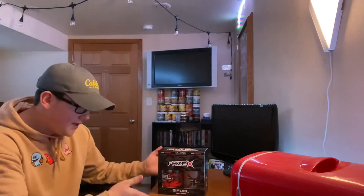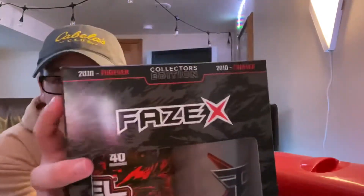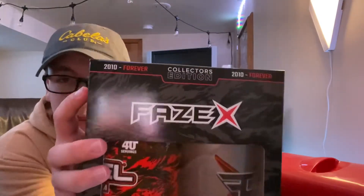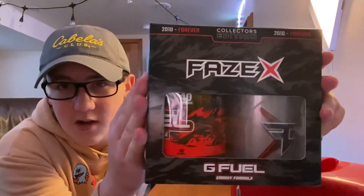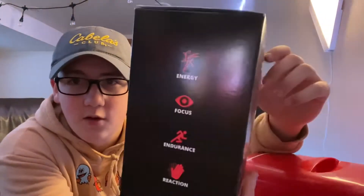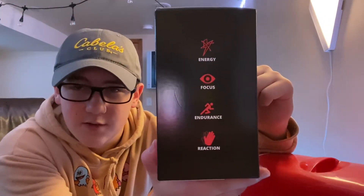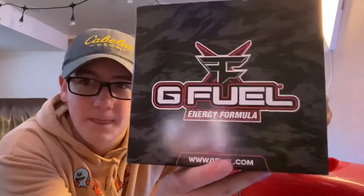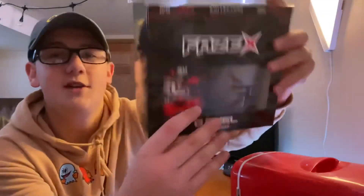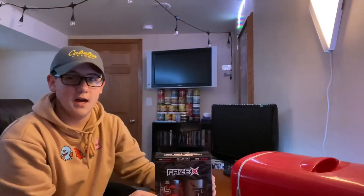Here it is — this is the Phase X collector's box. There's the front of the collector's box. It says 'Collector's Edition' on the top and then '2010 Forever,' which is of course when Phase started partnering with G Fuel back in 2010. Then you have Phase X right there, the G Fuel Energy logo on the side, energy/focus/endurance/reaction. On the back there's a really cool Phase X logo with a kind of tiger stripe pattern and then gfuel.com.